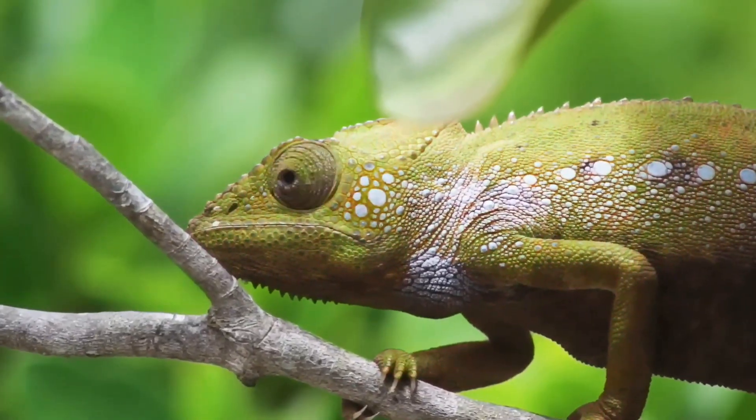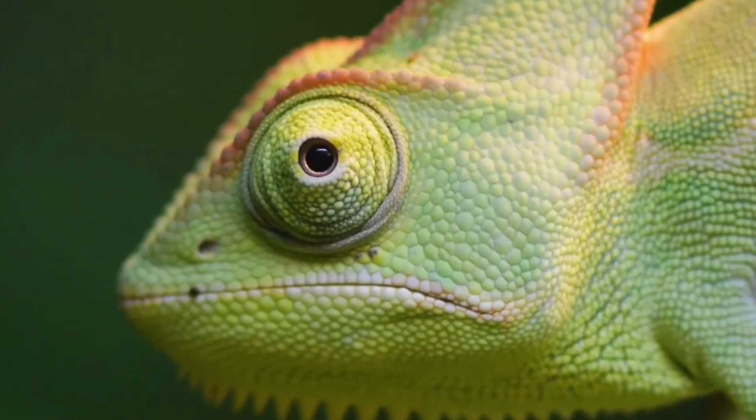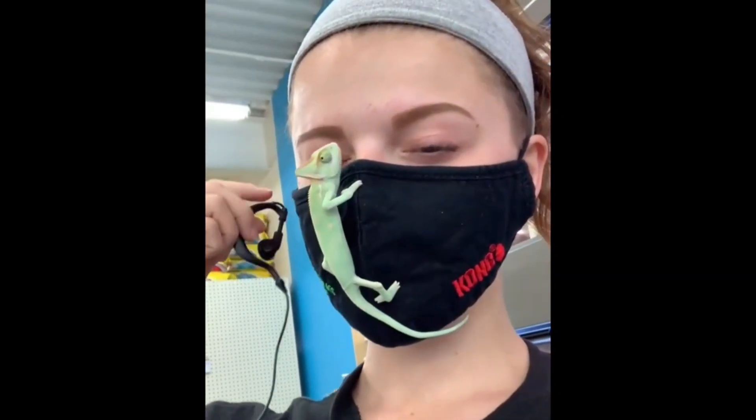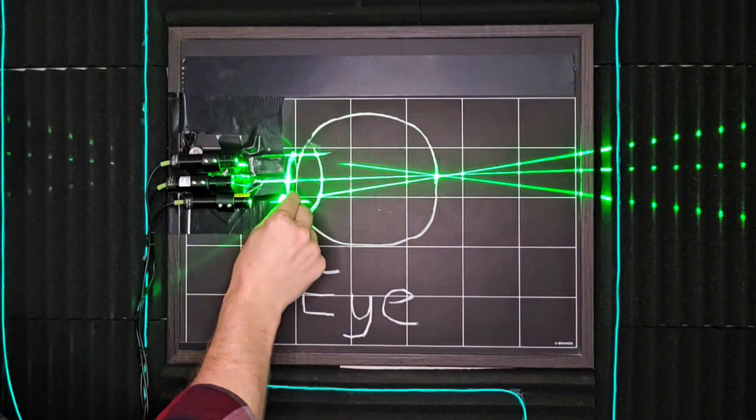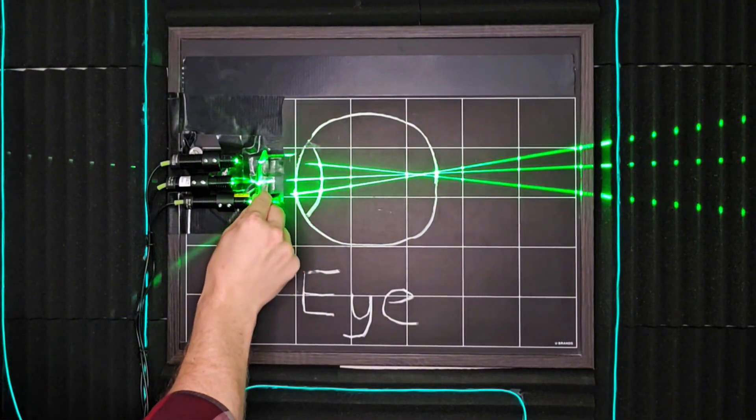In addition to their color-changing superpowers, chameleons have incredible vision that blows ours out of the water. But they do have a weird visual disadvantage too. In this video, I'll break down the unique ways they see the world, and I'll use this laser demo to explain some aspects of their crazy vision.